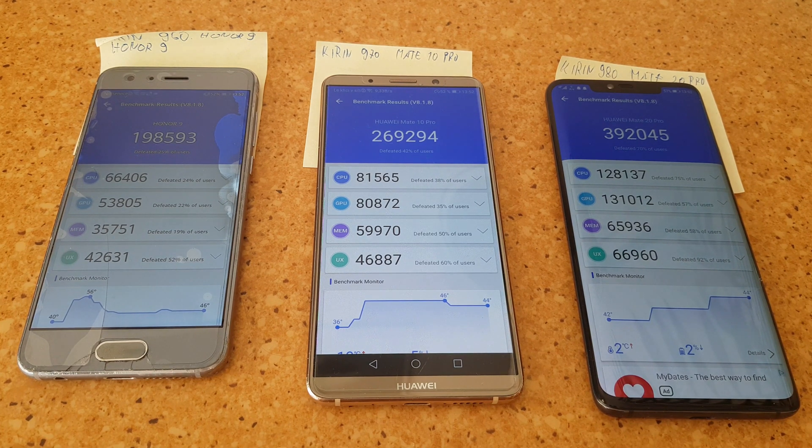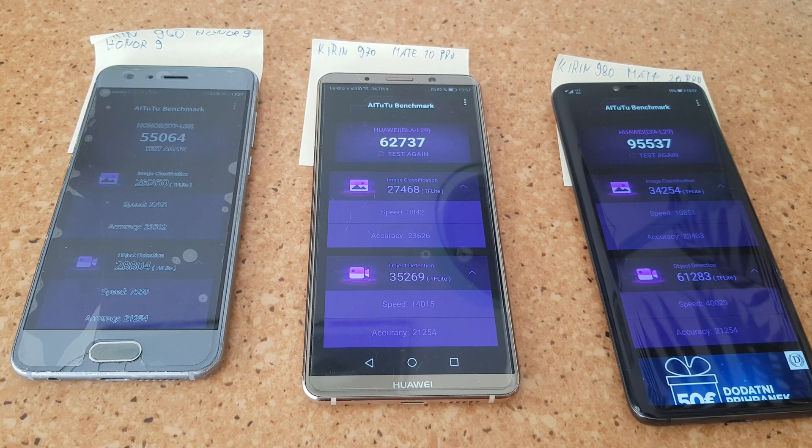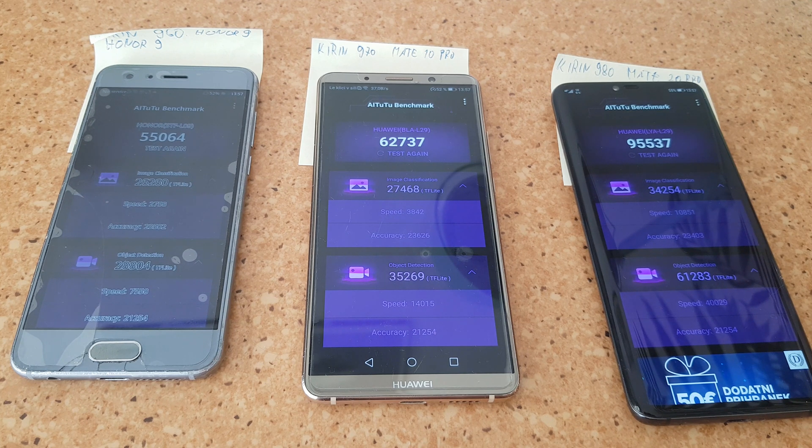Now let's jump to AI tests. Those are the AI scores for artificial intelligence on Antutu. As you can see, the Kirin 960 and 970 have very similar scores. The Kirin 970 does have a dedicated neural processor unit while the Kirin 960 does not. Going to the Kirin 980, which also has a dedicated neural processor unit, we can see a massive performance bump because it has more cores and is much more efficient.